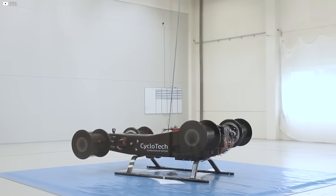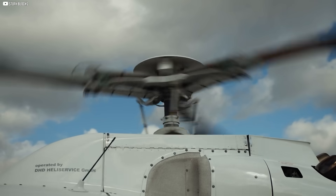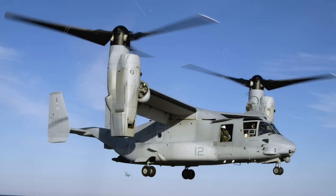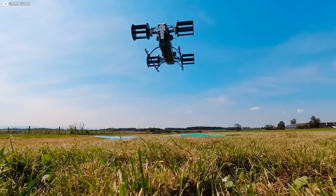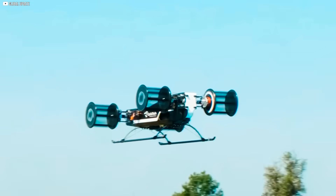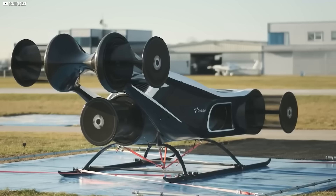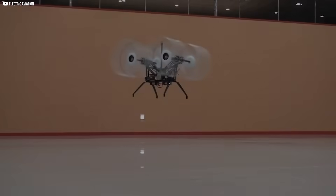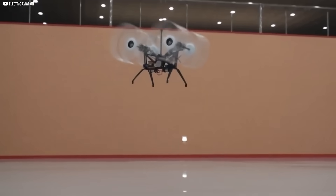That challenge is exactly what makes the idea so enticing — because if it works, it could solve one of aviation's biggest problems: control. Helicopters rely on complex swashplates and tail rotors to stabilize their flight. Tilt rotors need to physically rotate their engines. But a cycloidal rotor can shift direction without moving the craft itself. That agility — true vectored thrust in any direction — opens the door to entirely new aircraft designs: compact, precise, capable of weaving through dense urban landscapes or hovering silently in place. But none of that matters unless you understand how this strange mechanism works. So let's break it down.